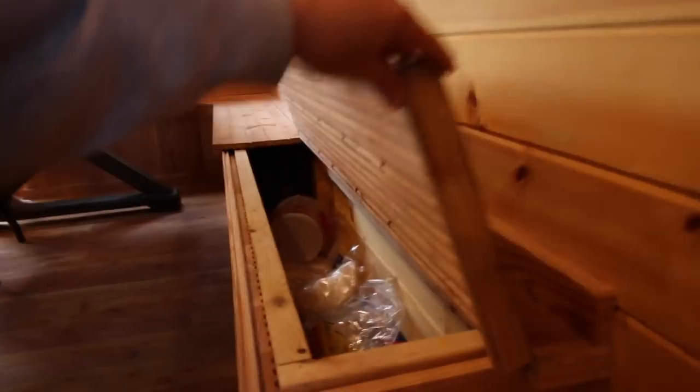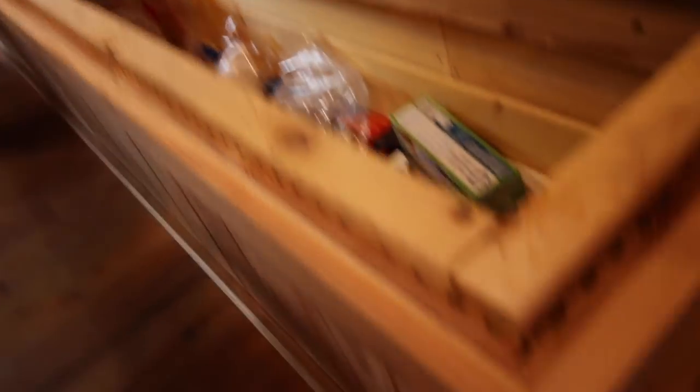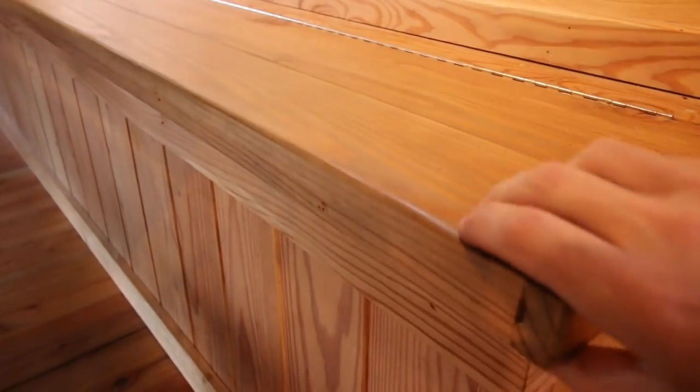We've got our regular dining room table, and then we made it into more of a breakfast nook. We made some big, long benches out of leftover flooring. We made it so you can have more storage in here. Over here, we've got our sliding glass door that leads out into our beautiful deck.